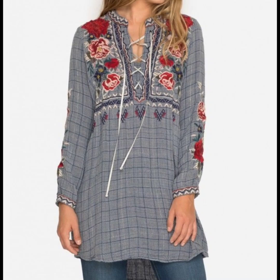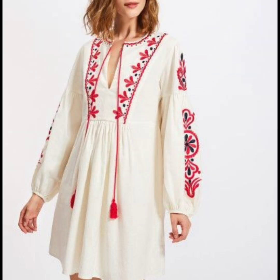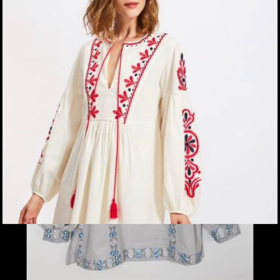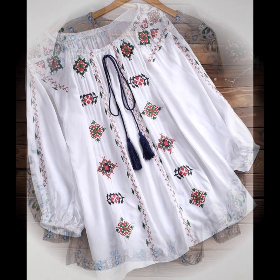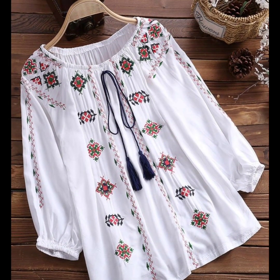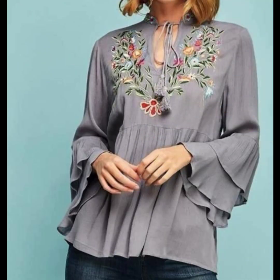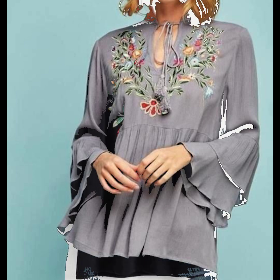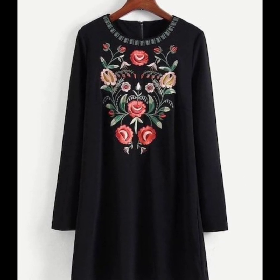Welcome back to my YouTube channel, My Fashion Studio. I hope you are all fine, happy, and healthy. I am showing you the most attractive and most trending women's embroidered tunic tops, vintage style shirts, tunic shirts, and many more designs from the women's embroidered blouse collection. I hope you like this video and enjoy this collection.